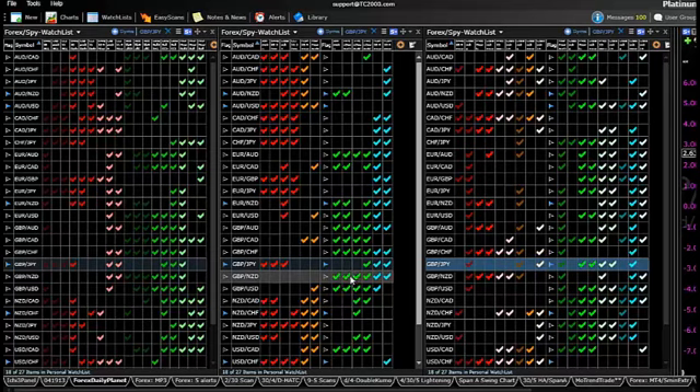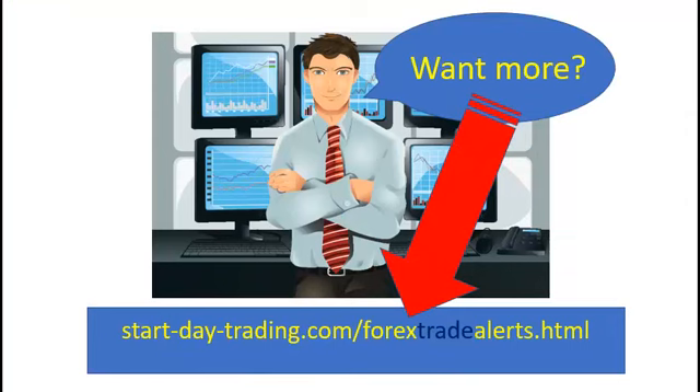I hope your trading went well this past week. I do these videos about every Sunday. If you want more information, you can go to my website, startdaytrading.com, and add a forward slash then Forex Trade Alerts to see videos from the last couple of weeks. Primarily what I do is lead a day trading chat room for stocks, but I also like to swing trade the currency market and find nice gains there as well. Hope your trading goes well this next week — I'll talk to you next time. Thank you.